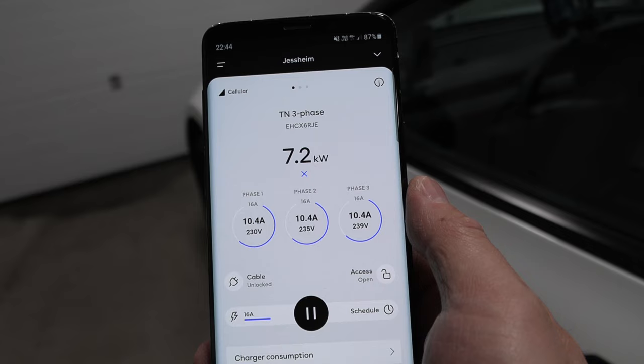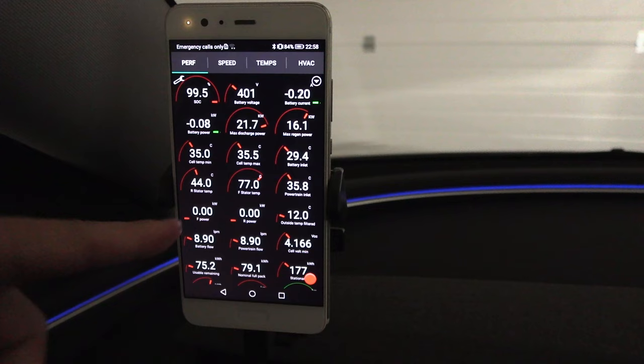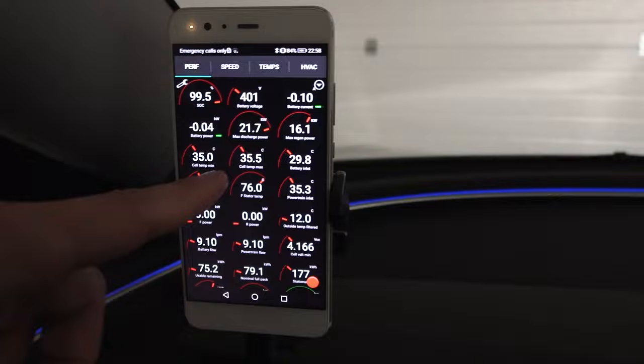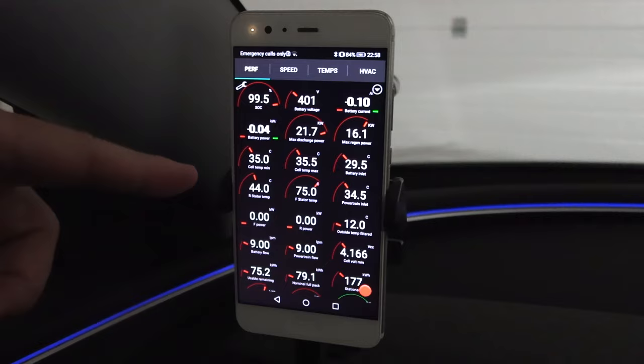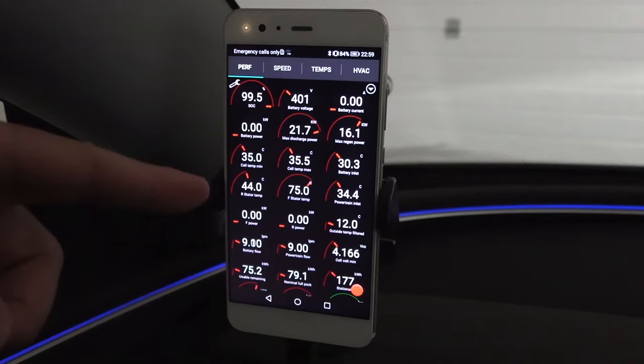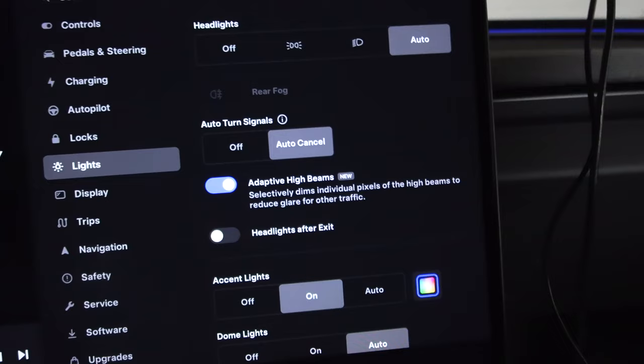I stayed a little bit extra — about five extra minutes — until the preheating stopped. It seems to have stopped at 35 degrees Celsius. It was pulling around 8 kilowatt from the plug, and even though the electricity level didn't go up, it put energy into the battery in the form of heat. Once we start driving it will scavenge that heat and reduce consumption. We are good to go.